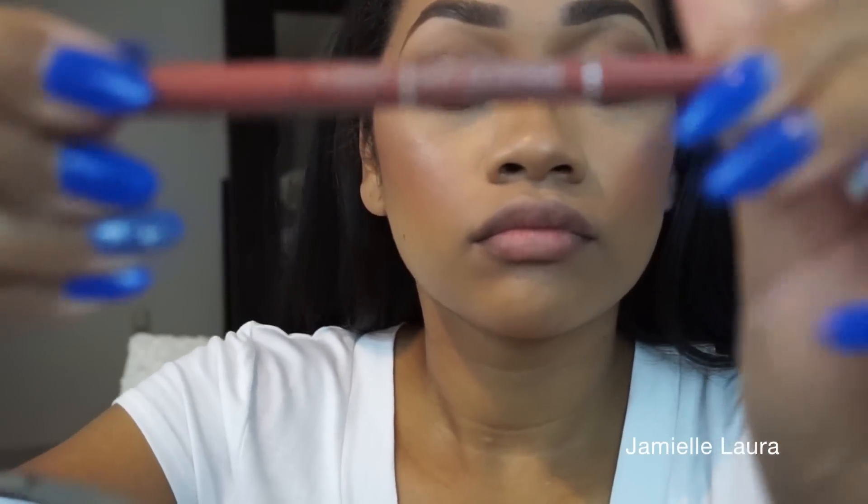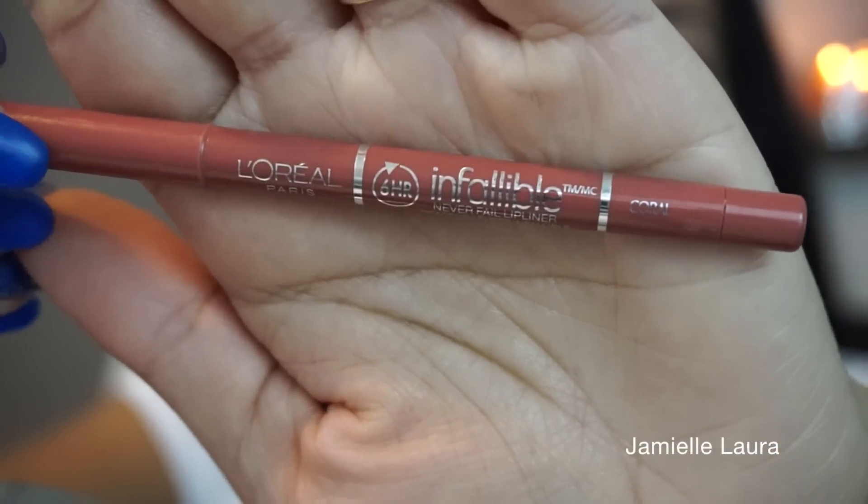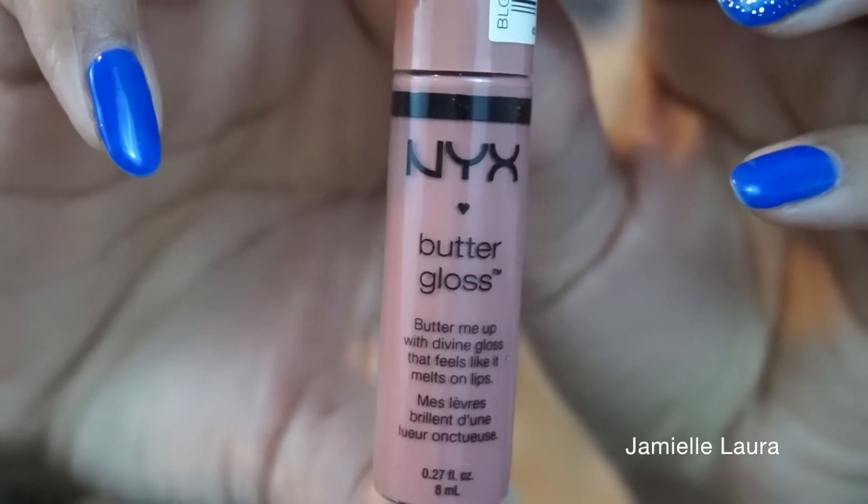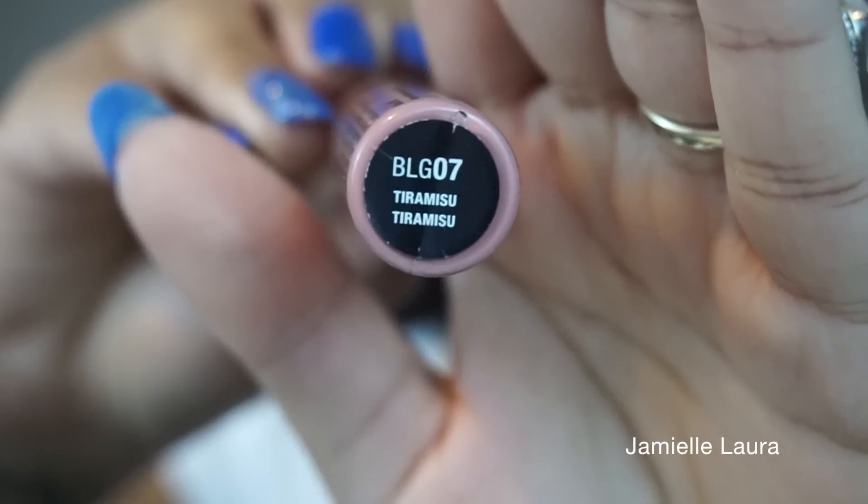Now I'm going to line my lips with this L'Oreal Infallible lip liner in the color Coral — it's kind of nude-ish — and create sort of an ombre nude lip. Then with Myth by MAC, a very popular and very opaque color, I pop that just in the center of my lips. This kind of ombre nude lip actually gives the appearance of bigger, fuller lips. I then pop a gloss right in the middle — Tiramisu by NYX — to make the lips look a little more plump.